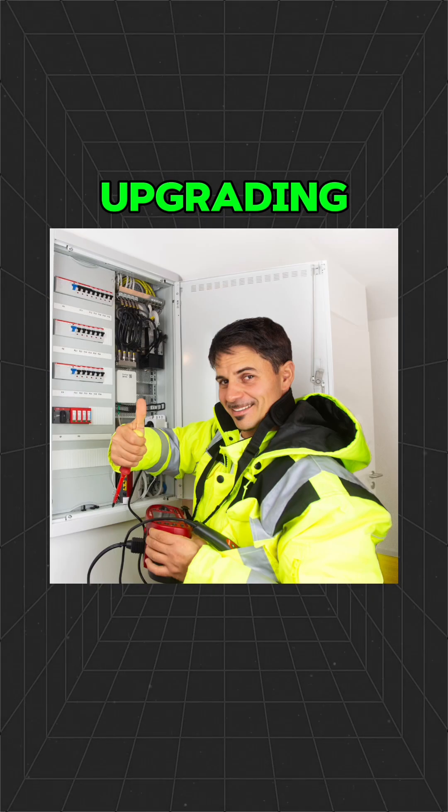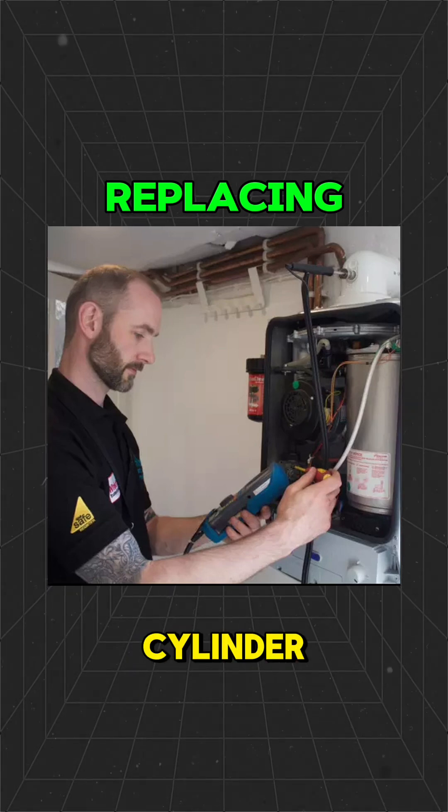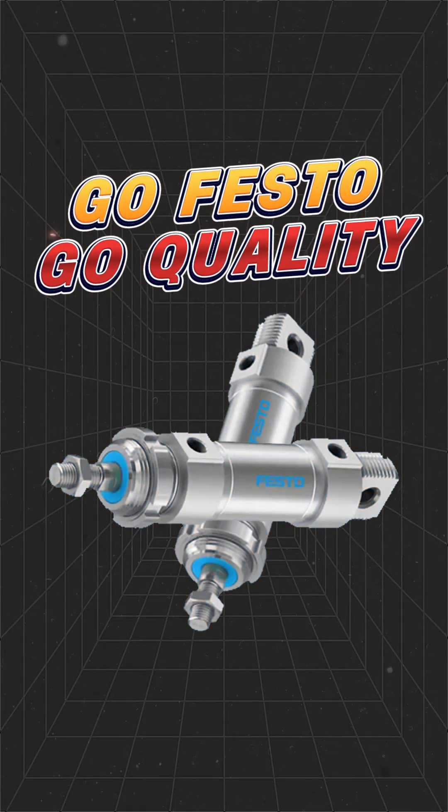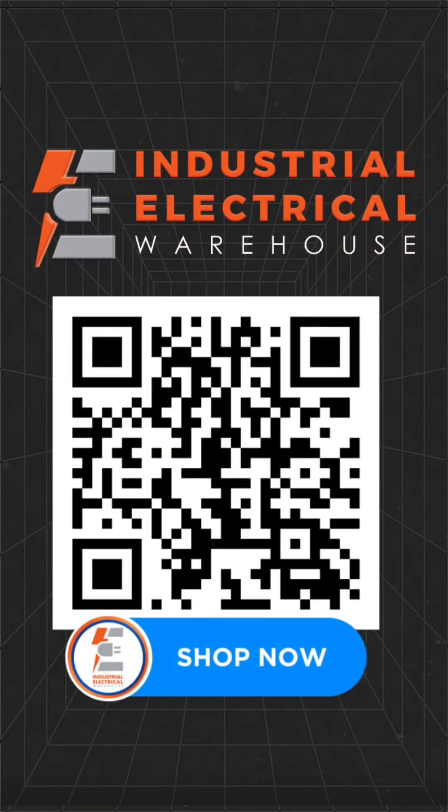If you're building, upgrading, or replacing a worn-out cylinder, don't cut corners — please, no! Go Festo. Go quality. Shop now at Industrial Electrical Warehouse.